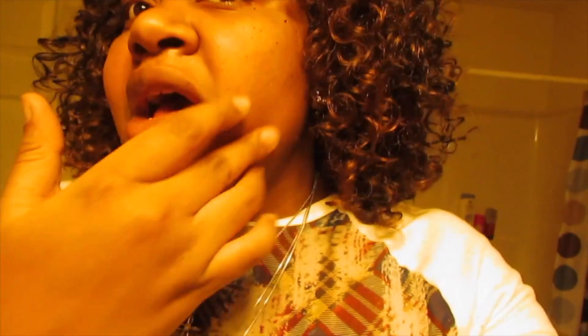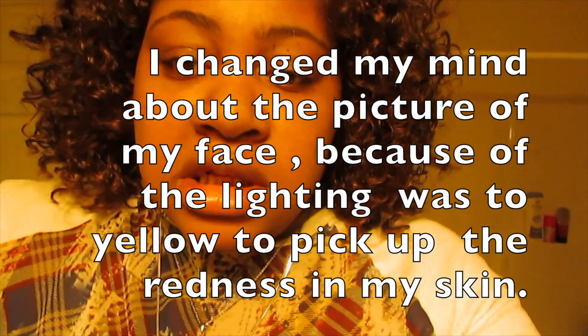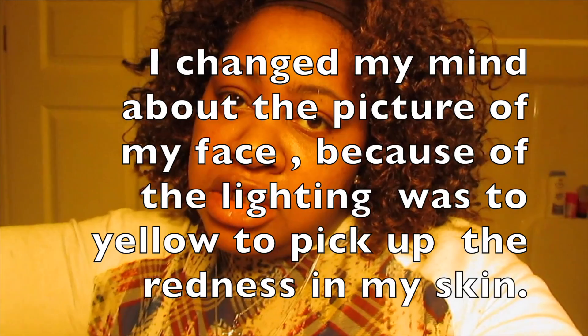I'm all red up in here — I will take a picture of what my face looks like. It's nothing major. I just wanted to let you guys know.